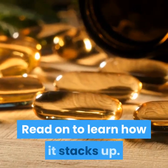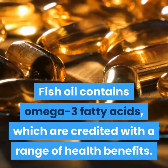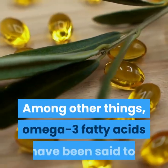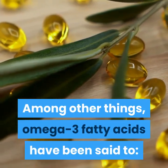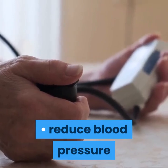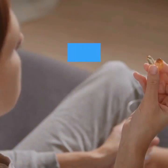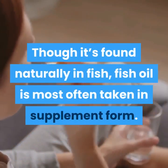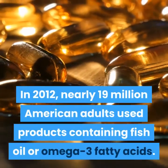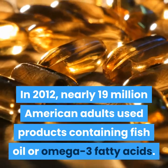Fish oil basics: Fish oil contains omega-3 fatty acids, which are credited with a range of health benefits. Among other things, omega-3 fatty acids have been said to fight inflammation, reduce blood pressure, improve bone health, and promote healthy skin. Though it's found naturally in fish, fish oil is most often taken in supplement form. In 2012, nearly 19 million American adults used products containing fish oil or omega-3 fatty acids.